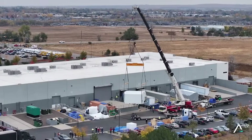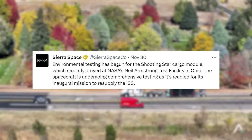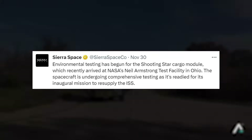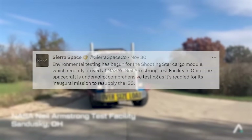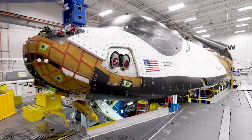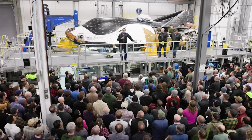Only a few days ago, on the 30th, Sierra Space tweeted that environmental testing has begun for the Shooting Star cargo module, which recently arrived at NASA's Neil Armstrong Test Facility in Ohio. This spacecraft is undergoing comprehensive testing as it's readied for its inaugural mission to resupply the ISS. This update is significant as it means both the Shooting Star module and Dream Chaser Tenacity have begun final testing.